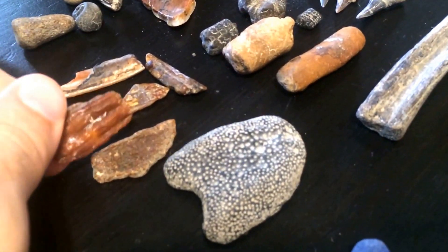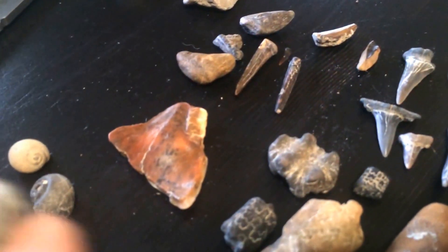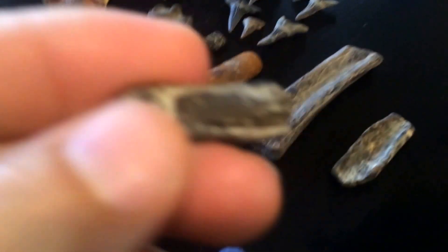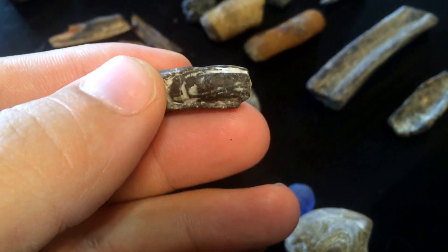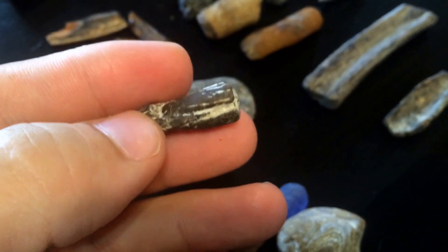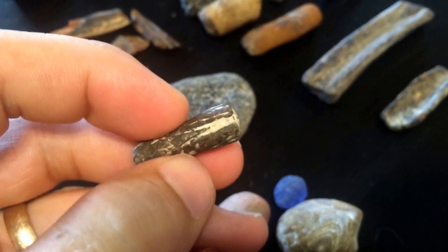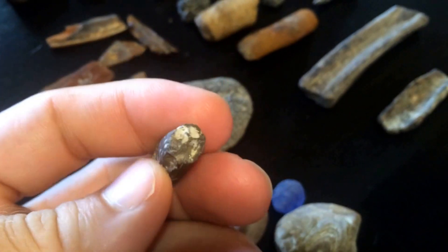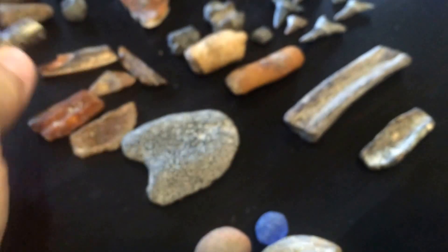A couple of mosasaur vertebrae — this one's really worn. Some shells, and there's this bivalve tunnel that has a bivalve. It's got the tube and then like a clam or a bivalve down in there. This one's got it broken off, but usually you can see almost the whole bivalve. It's a neat find that you find at this river location.